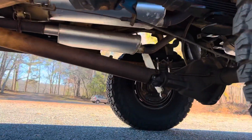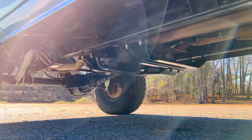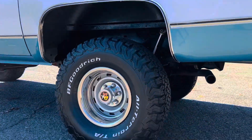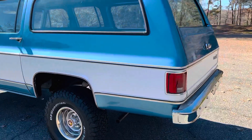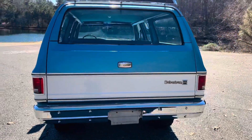No drips, no leaks, nothing. Dual exhaust which puts out a beautiful note — not too loud, not too aggressive, but definitely lets people know that this is a boss and it's in charge.